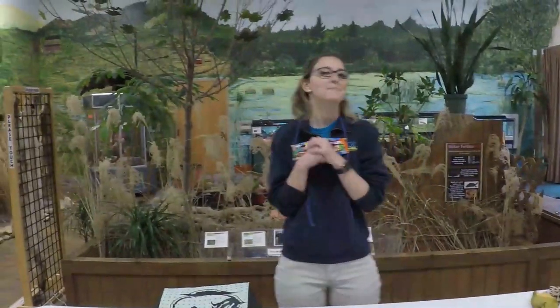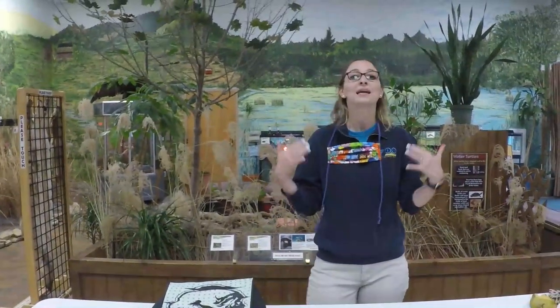Good morning, everyone. Happy Tuesday. Welcome to our 10 a.m. virtual education program. My name is Rachel, education specialist here at the Topeka Zoo. And as always, we would like to thank our sponsors, Topeka Collegia and the Kokari Foundation, for graciously sponsoring these classes.